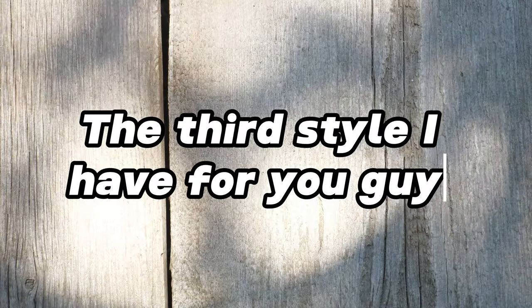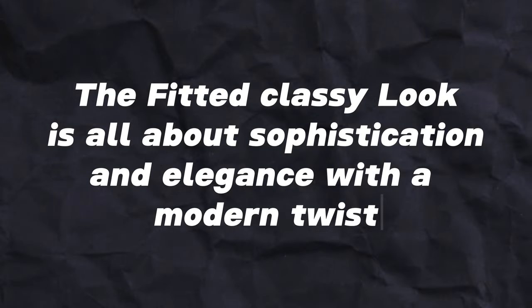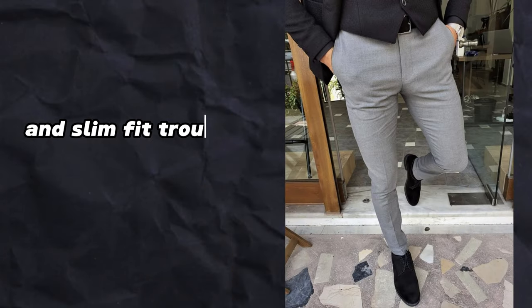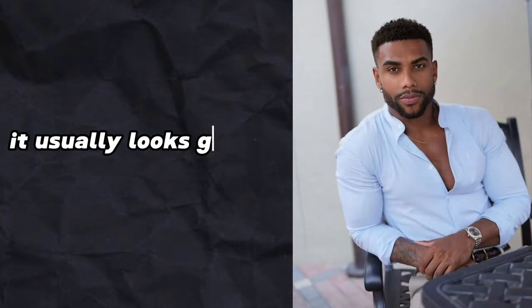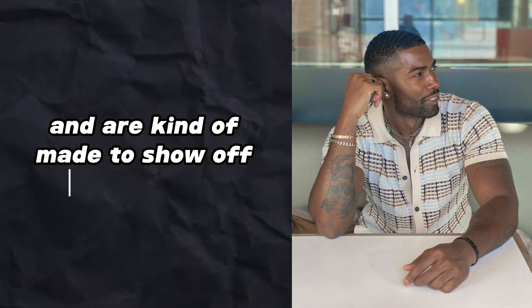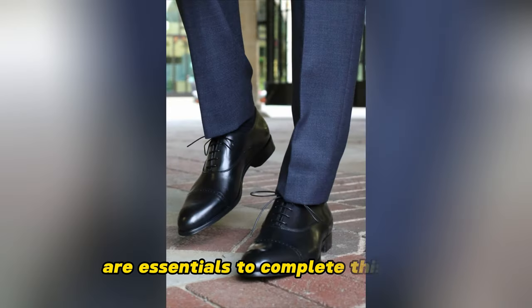The third style is the fitted classy look, which is all about sophistication and elegance with a modern twist. Think well-tailored suits, crisp dress shirts, and slim fit trousers that accentuate your silhouette. The clothes are usually very fitted or even have that tailored look. It usually looks good on people who are in very good shape because the clothes hug your body and are kind of made to show off your physique. Accessories like ties, cufflinks, and leather shoes are essentials to complete this look.